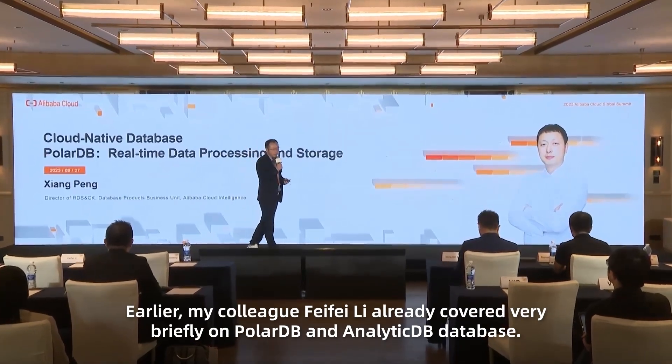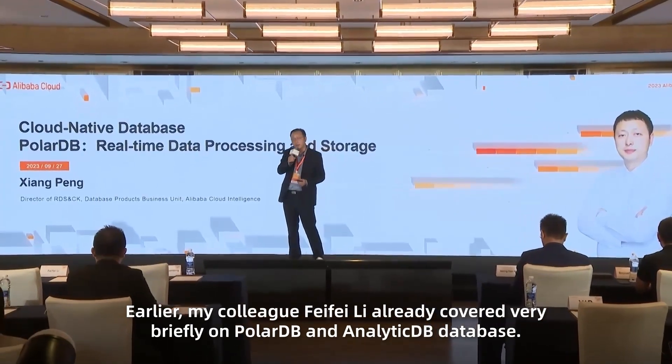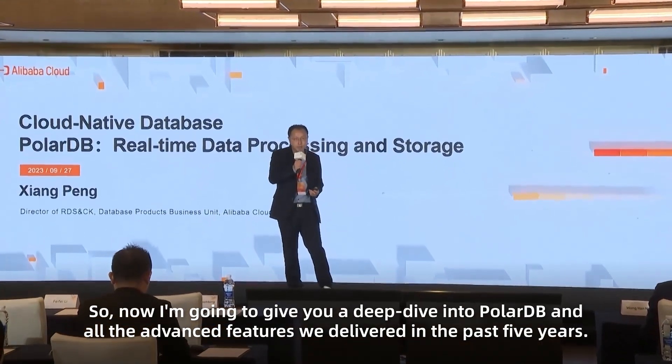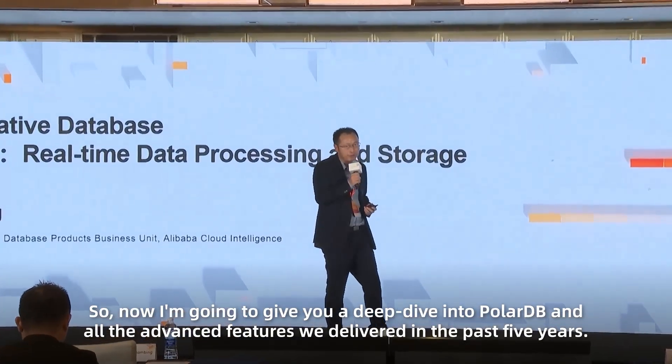Earlier my colleague Finn Lee already covered very briefly on PolarDB and Alibaba database. Now I'm going to give you a deep dive about PolarDB and all the advanced features we delivered in the past five years.